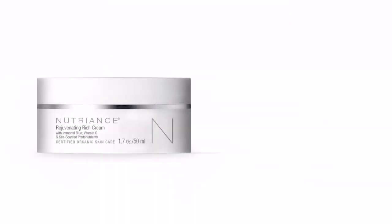Rejuvenating Rich Cream is paraben-free, 100% vegan, and of course, never tested on animals. Designed for all skin types.